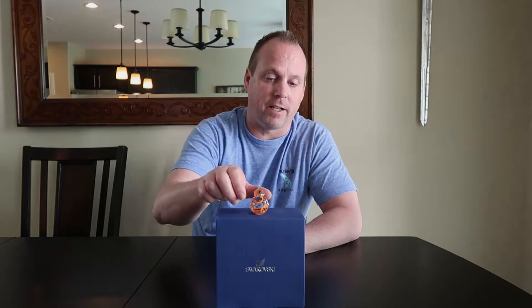We're first going to start off with BB-8. BB-8 is a clear crystal figurine with orange and black detailing on it. You can also see the antenna on top here.